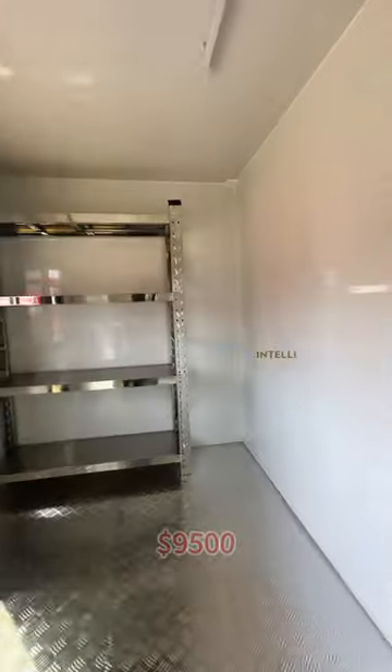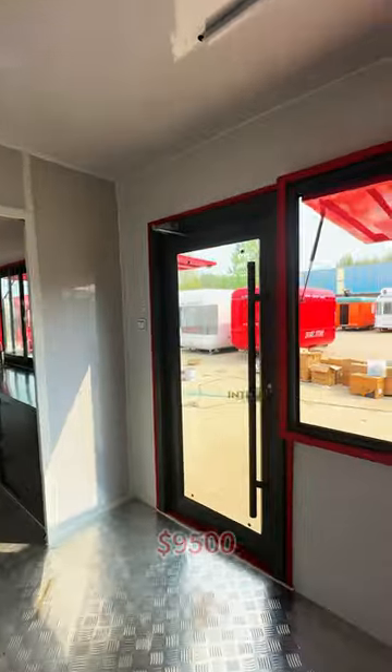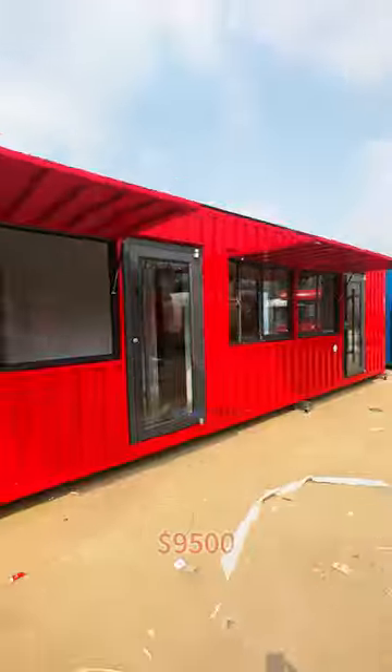The storage room is all made of stainless steel shelves, which is more hygienic. The container price is $9,500.